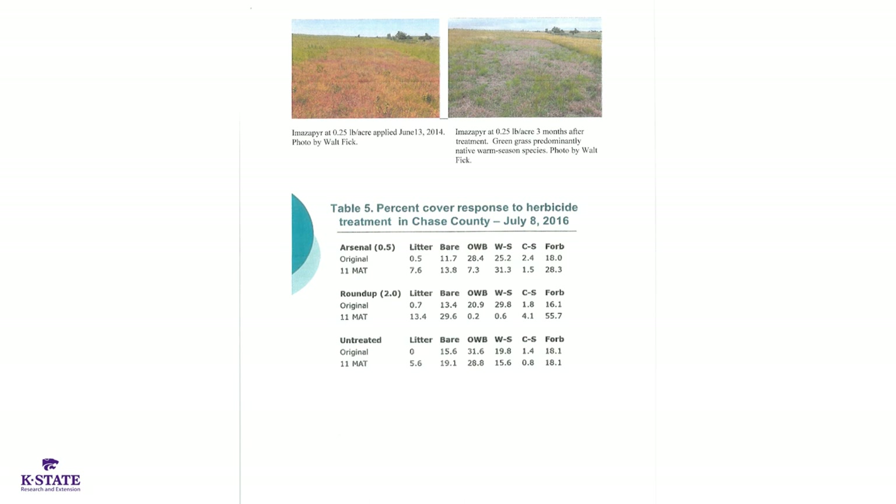Another Chase County study in 2016, treated on July 8th, comparing a half pound of Arsenal and two pounds of Roundup product. Looking at the Roundup data, we doubled the bare ground, which you might expect. Old world bluestem was controlled very well — went from 20.9 down to 0.2%, that's 95-plus percent control with glyphosate in that particular year.